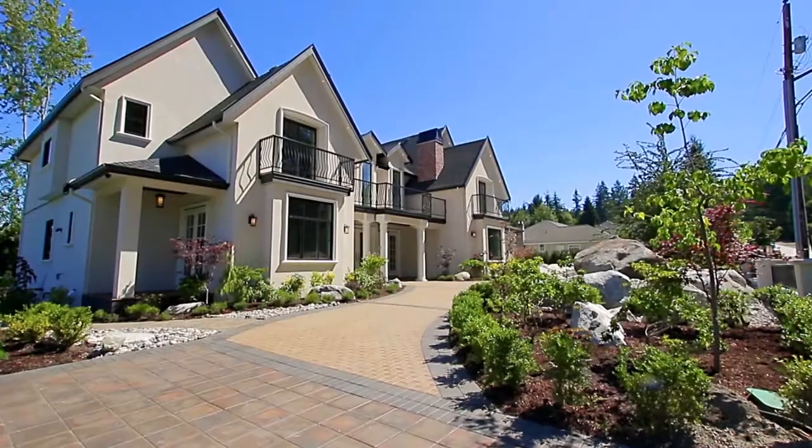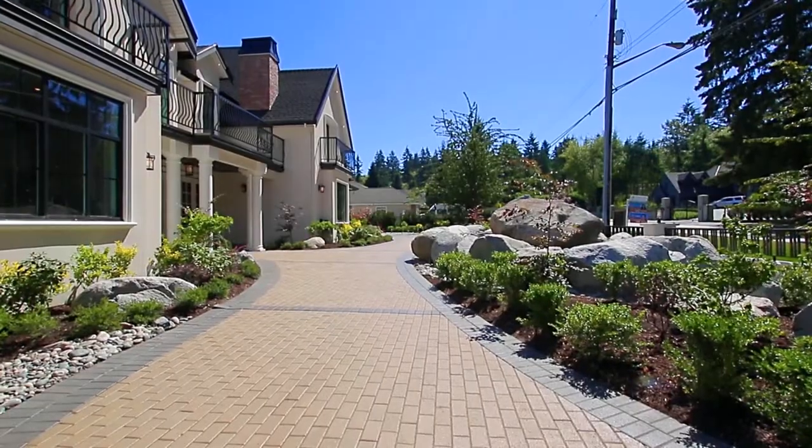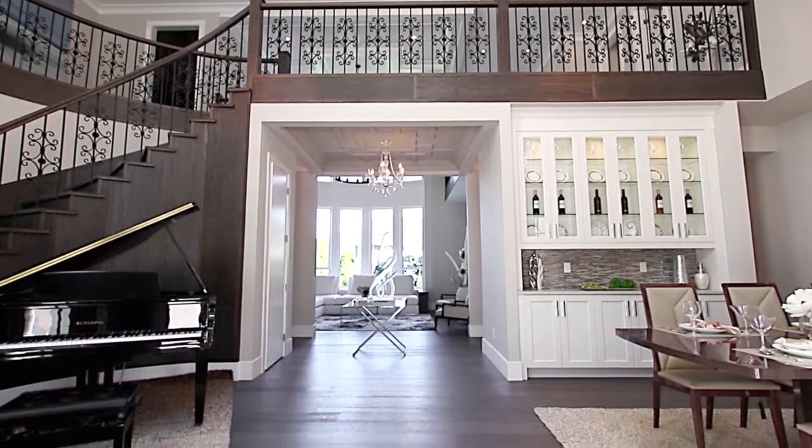Three sets of doors in the entryway allow this space to be opened to the front patio, while high ceilings, a semi-spiral staircase, and display area provide an opulent introduction to the home.